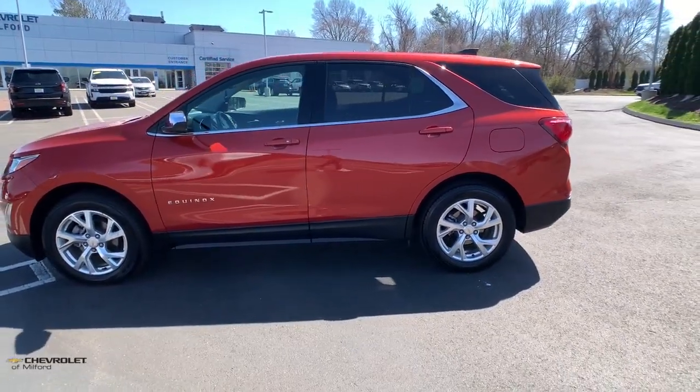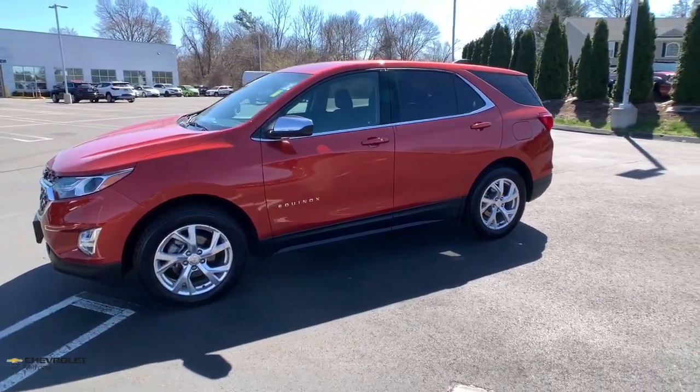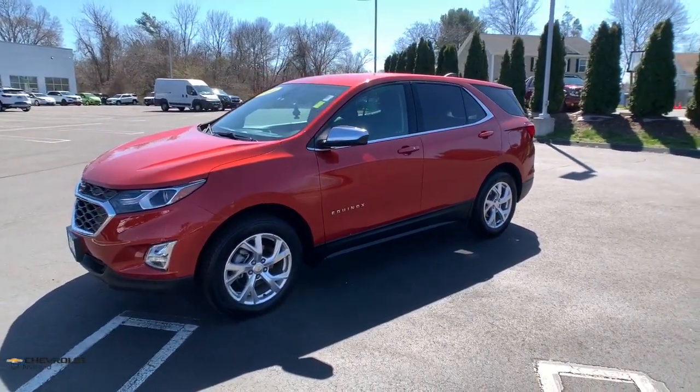Apple CarPlay and/or Android Auto. Heated driver's seat. Keyless entry. Fog lamps. Power liftgate. Premium sound system.